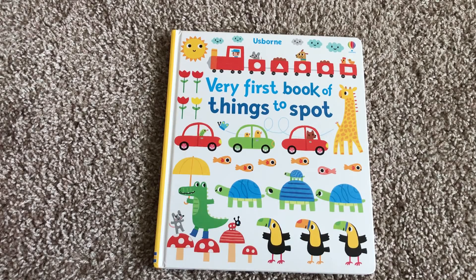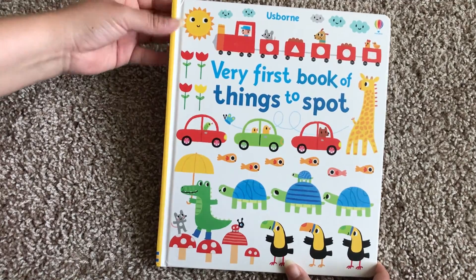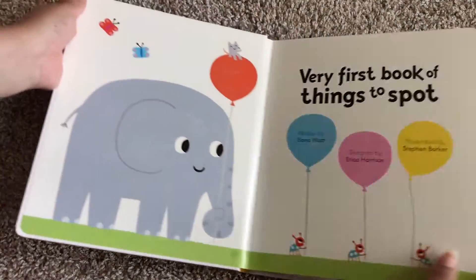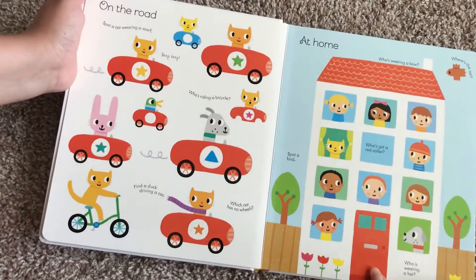Hello, welcome to Usborne Books with Laura. This is the very first book of things to spot. It's a really cute hardcover board book with just the cutest little illustrations.